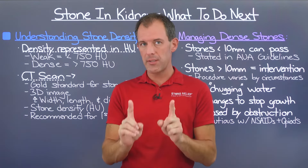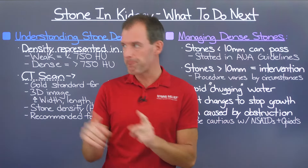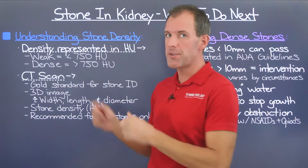The first place to start with stones in the kidney is understanding your stone's density. Density, when it comes to kidney stones, is represented in something called Hounsfield units, or HU. We have a whole separate video on this topic if you want to dive deeper. In essence, weak density stones are going to be less than 750 HU, and dense stones are going to be greater than 750 HU.